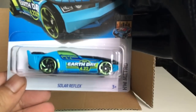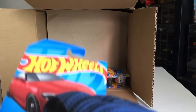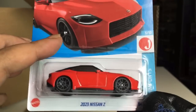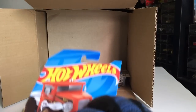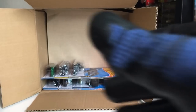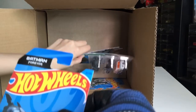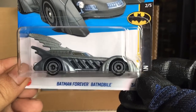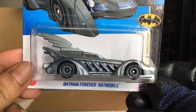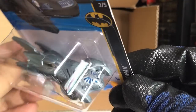From the previous case — Solar Reflex. Yes it is. Also from the previous case — 2023 Nissan Z. Also from the previous case — Gotta Go, number two. And we've got the second Batman Forever Batmobile.